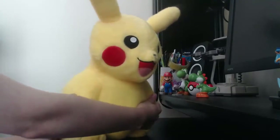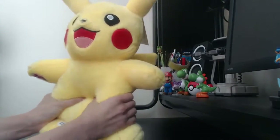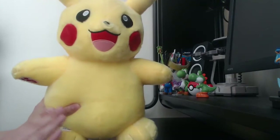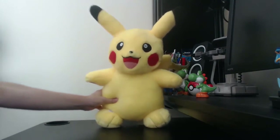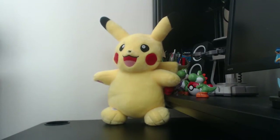First impressions: really, really good. Solid build, nice and squishy. The sounds are adorable. You can only get the sounds, I believe, in the web exclusive pack. I'm going to move Pikachu back so I can get the rest of what's in the box.